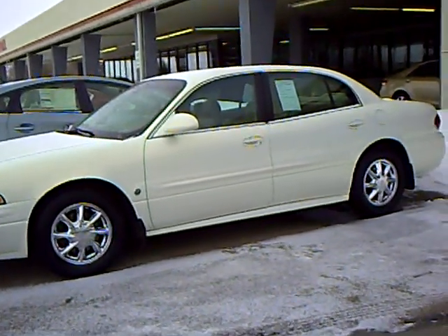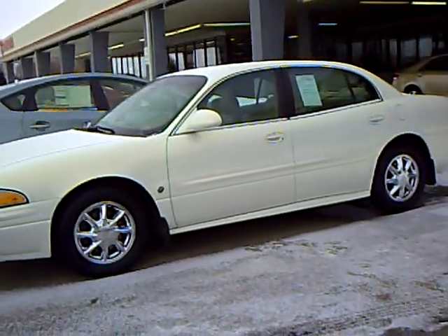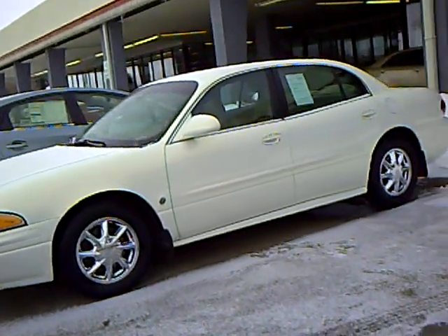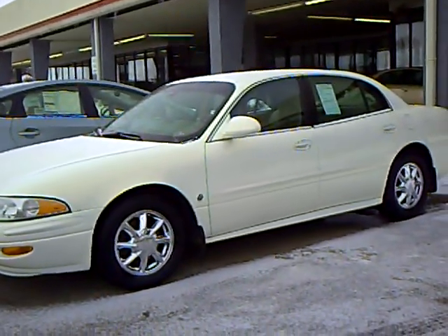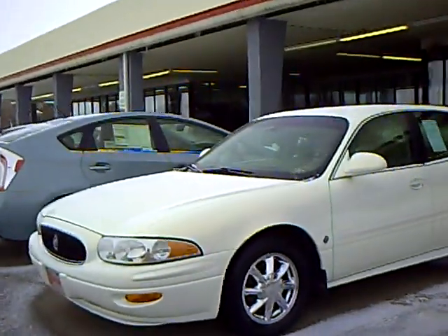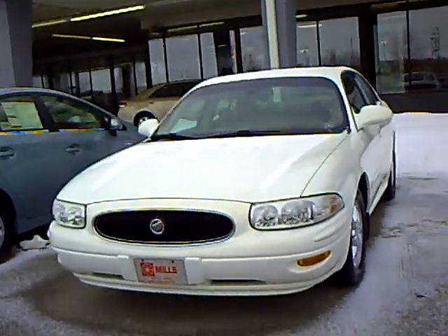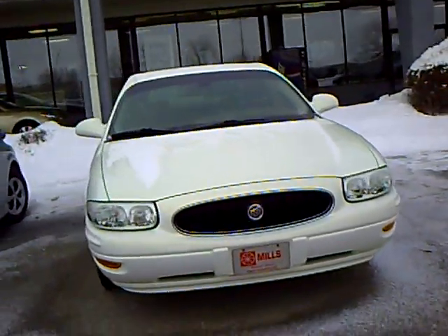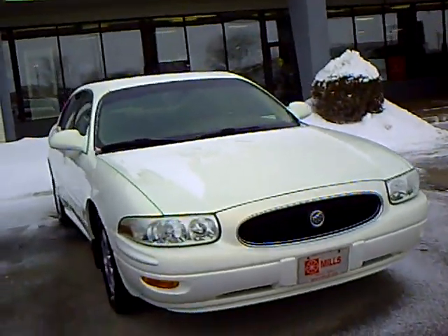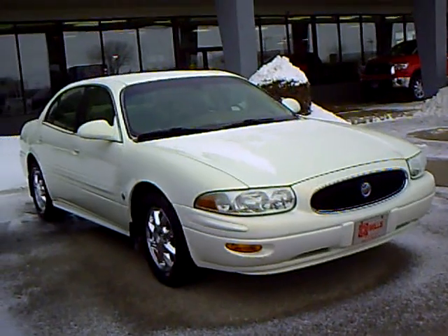Greetings from Bridget Newman at Mills Auto Center. Today I have a 2004 Buick LeSabre Limited to tell you about. Stock number is 4T13-0110A. We just love seeing these on the lot — great cars. This one is white in color, and it has 113,890 miles on it, with lots more left in the life of this lovely vehicle.